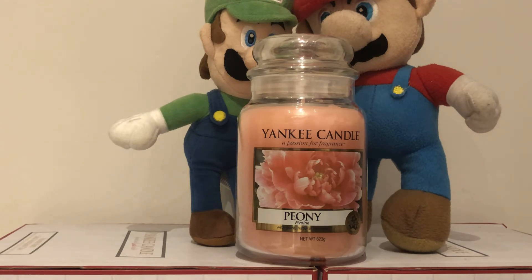Today we are talking about the Yankee Candle Peony. Here is a scent description by our First Ever Lady. Peony — the rich scent of spring's most coveted bloom, the peony, entices with notes of bright sweetness.